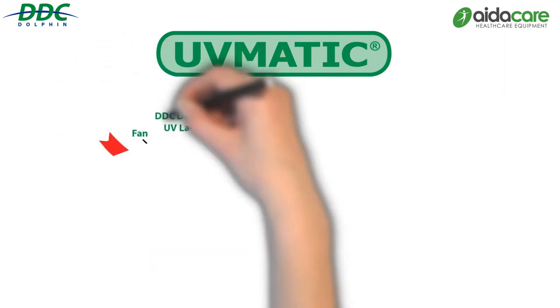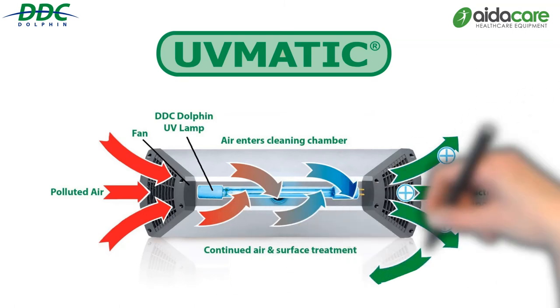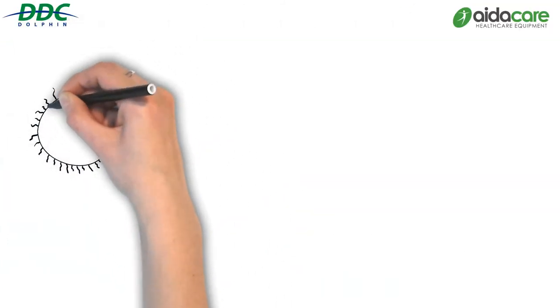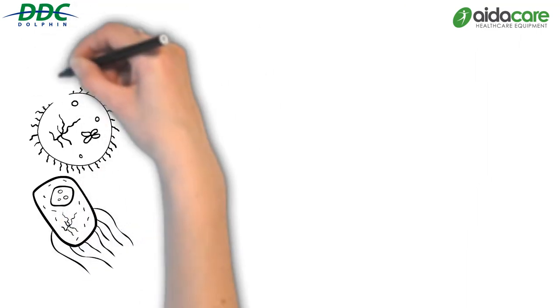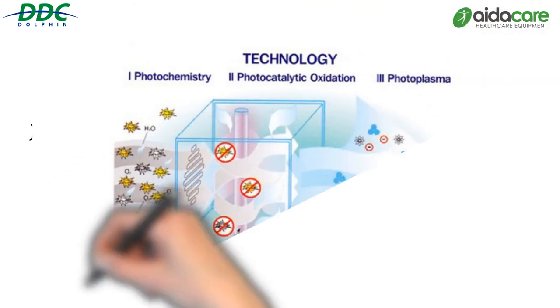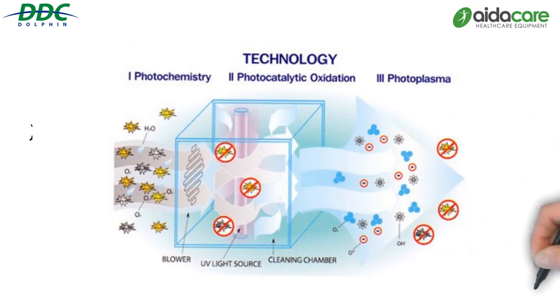Completely automated and chemical free, the UVMATIC draws in polluted air, treats it using UV light and photocatalytic oxidation. This results in the production of three powerful odour-fighting ingredients. The first is photoplasma, eliminating bacteria, viruses, mould and microorganisms. The second is ozone — a highly reactive, energised oxygen which disinfects the air. And lastly, negative ions, increasing the efficiency of the process and removing airborne impurities and dust.